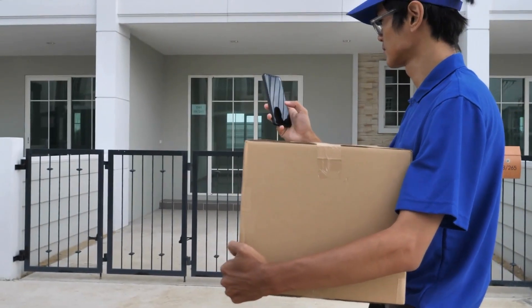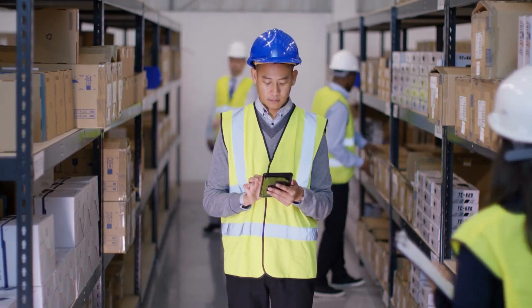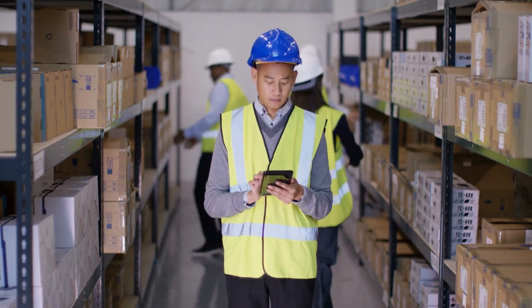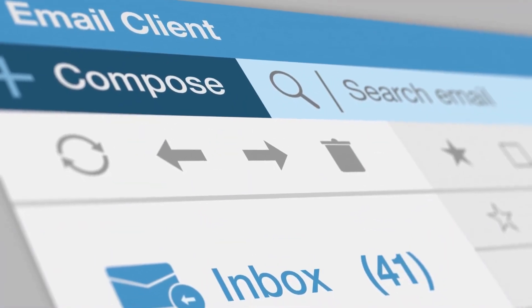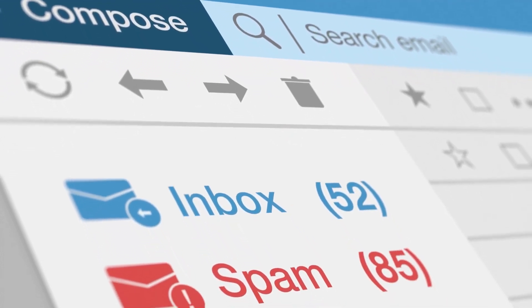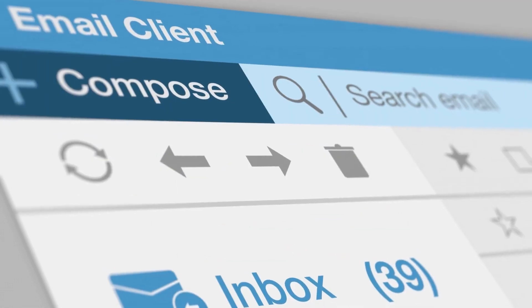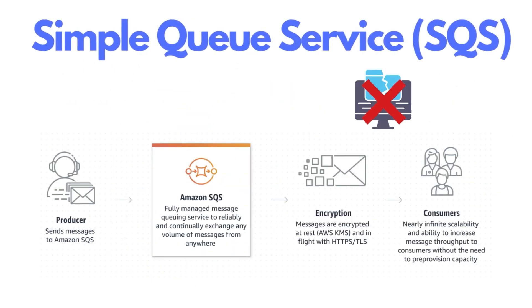Imagine you are a postal worker and you have to deliver letters to people every day. You have a lot of letters to deliver, and you need to make sure that every letter gets delivered to the right person at the right time. Now imagine instead of letters, you have thousands of emails in your inbox, and you need to make sure that each email gets processed and sent to the right place. That's where Amazon SQS comes in.